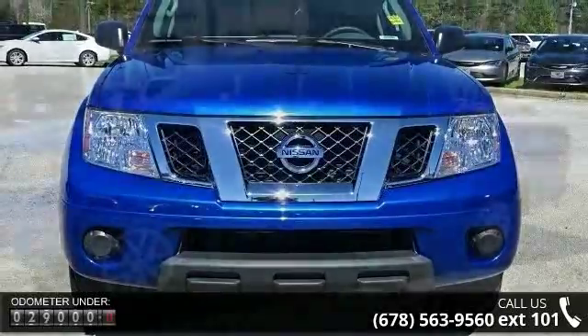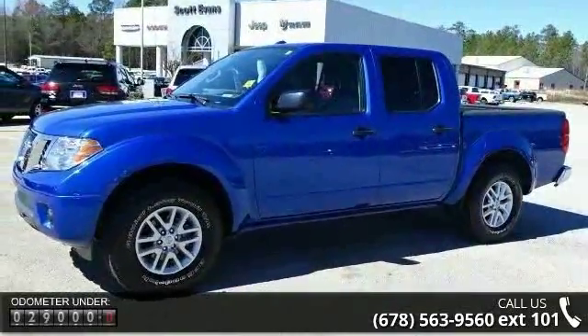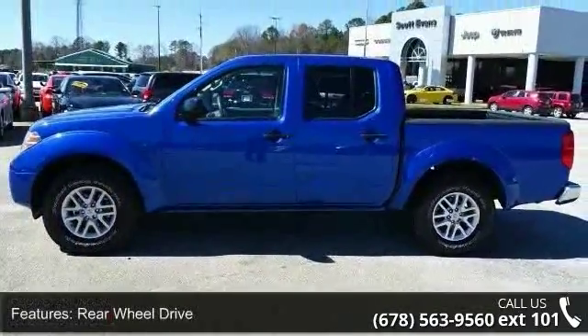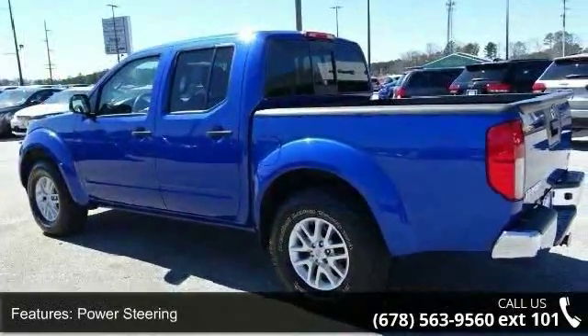Enjoy these notable features: rear wheel drive, power steering, ABS, 4-wheel disc brakes, brake actuated limited slip differential, aluminum wheels, sliding rear window, privacy glass, power door locks, and satellite radio.